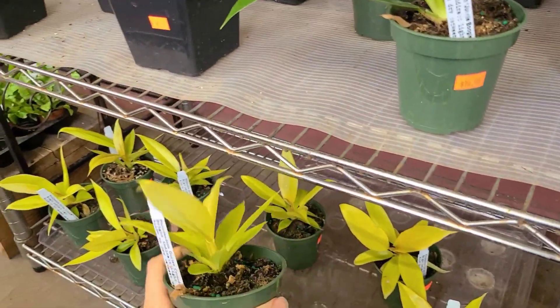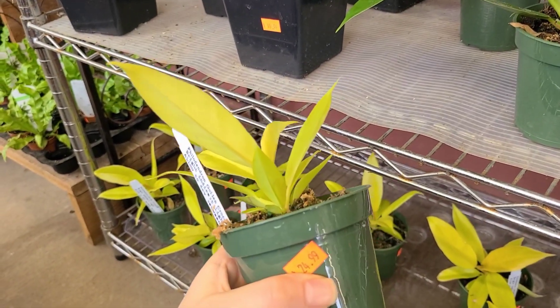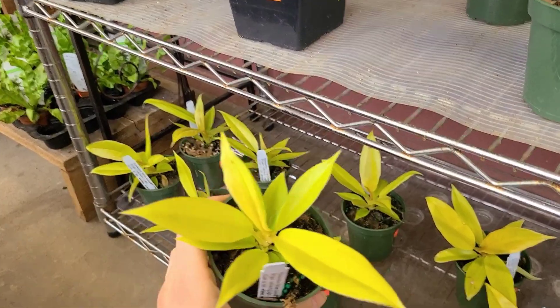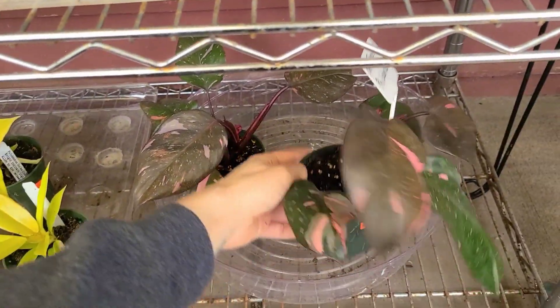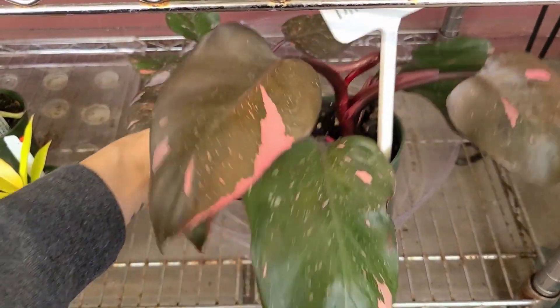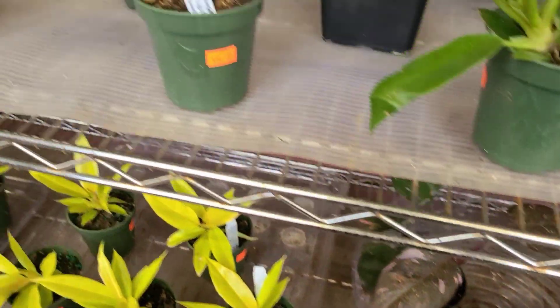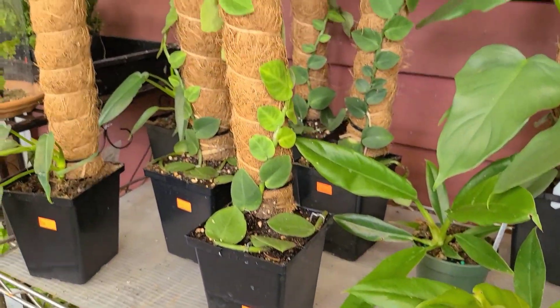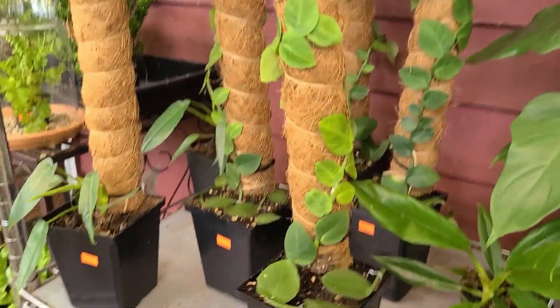These are philodendron golden crocodile for $24.99 — they look really cool when they mature, from what I'm told. Some pink princess with some really nice variegation for $99.99. Some raffodiforas over here for 50 bucks — I gotta do something with mine, they're growing like crazy.